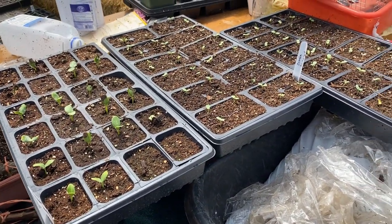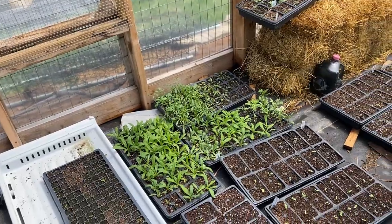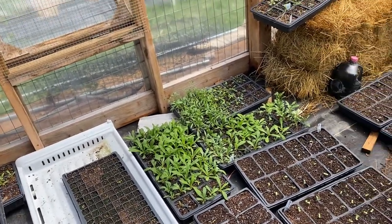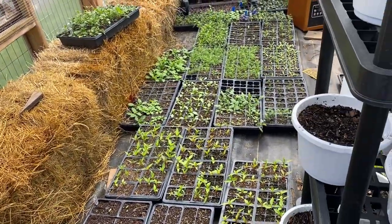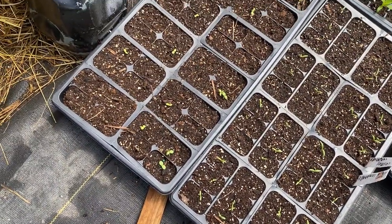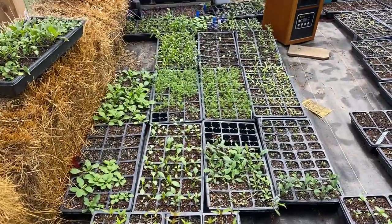There are cucumbers and watermelons for the CSA, zinnias, and a whole bunch more tiny baby zinnias. Those big plants down there are mostly strawflowers — still not enough for what I needed, but I started another tray of strawflowers. I've had a horrible time germinating things in the greenhouse this year. I tried to do more direct germinating in the trays and it's just not working. There's cosmos, more zinnias, mixed stuff, and celosia — all sorts of things in here.